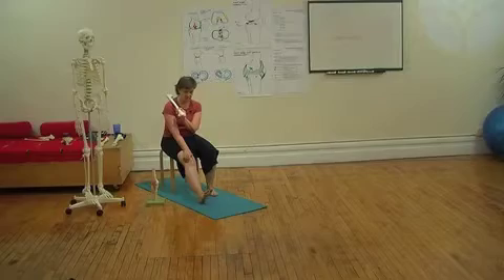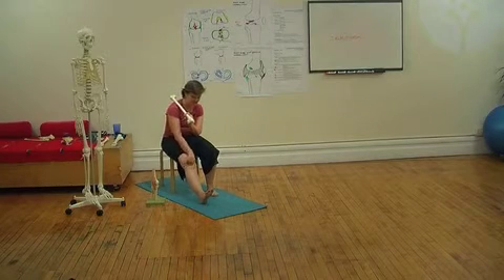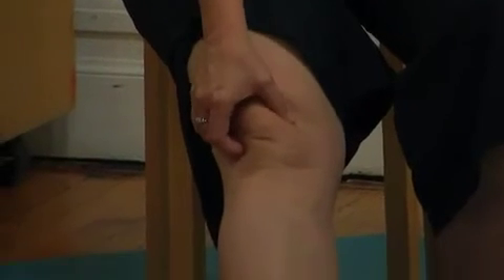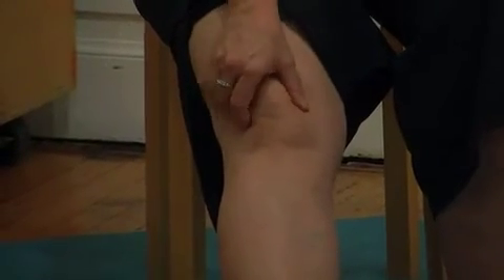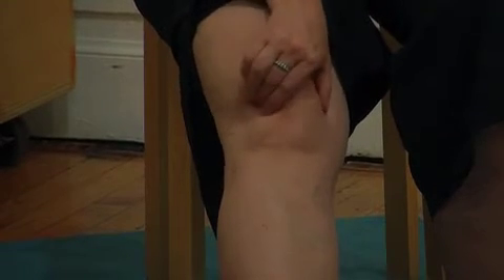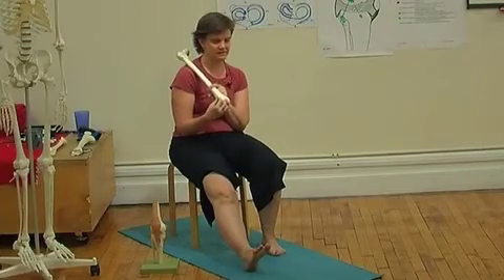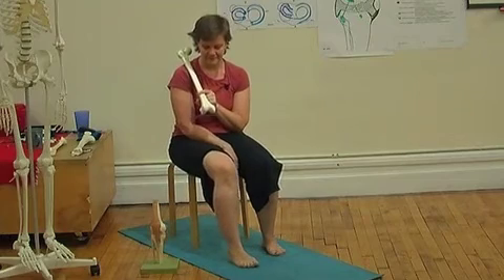Because of the shape of the intercondylar groove, it's less easy for the patella to get pulled out of the notch to the outside than to the inside. Depending on how mobile your patella is, if your leg is straight or relatively extended, you can slide your patella side to side — it has a little more ability to slide medially than laterally on the femur.